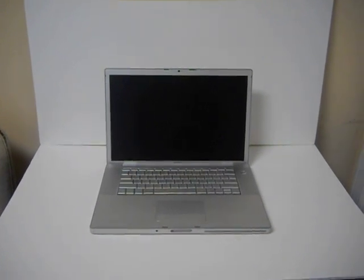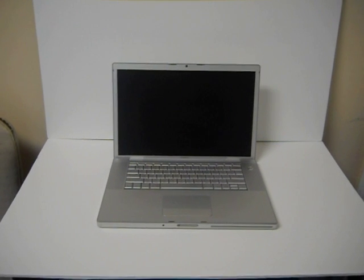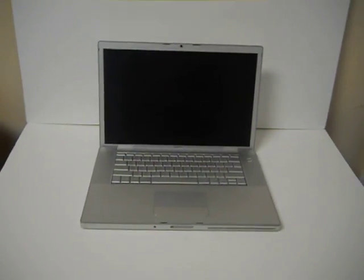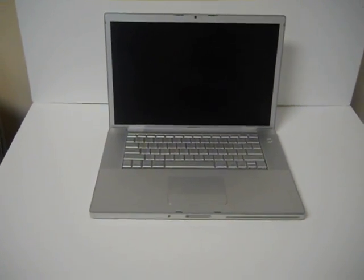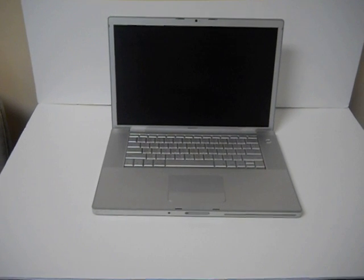Hello bidders. Today you are bidding on an Apple MacBook Pro A1150. This laptop comes with a Core 2 Duo processor, 2.16 gigahertz. It also comes with 1 gig of RAM and a 120 gigabyte hard drive.